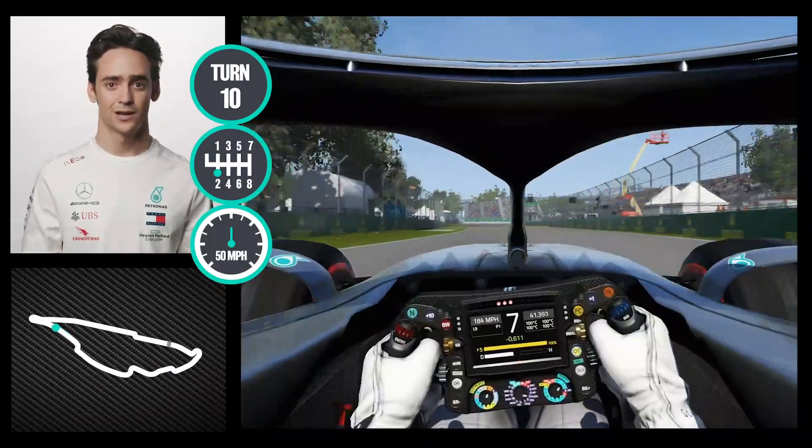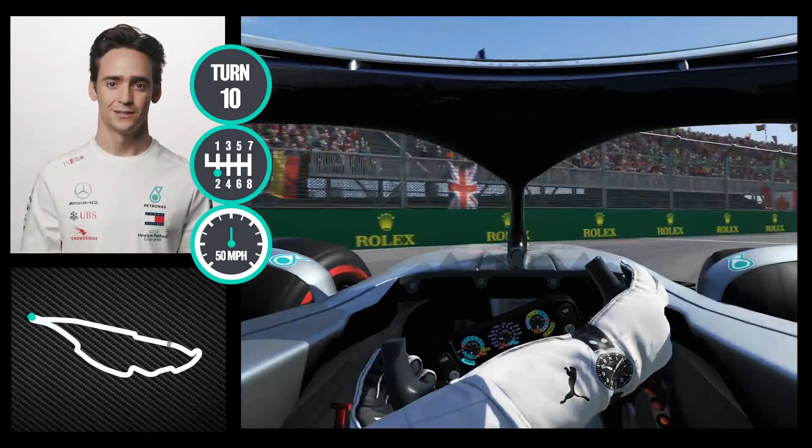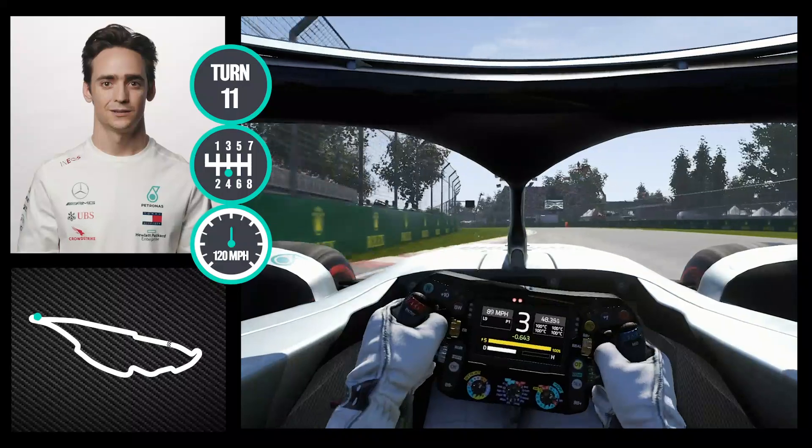We go down to the hairpin, very high braking. We see a lot of drivers front-locking there. Important exit as we go down the straight.